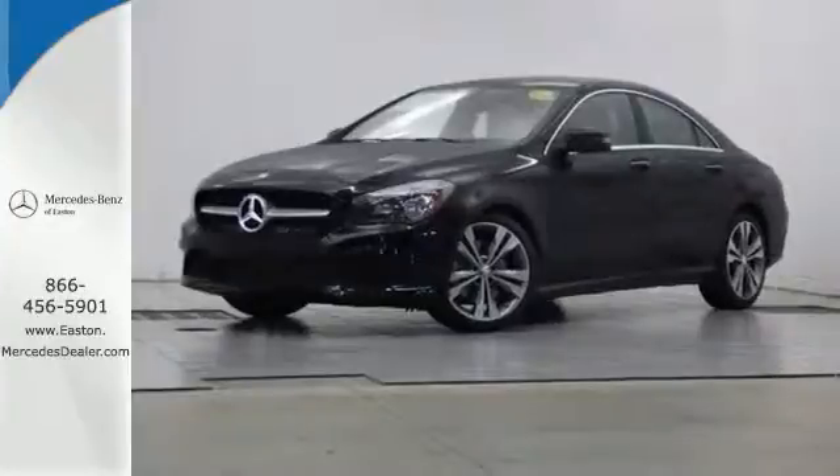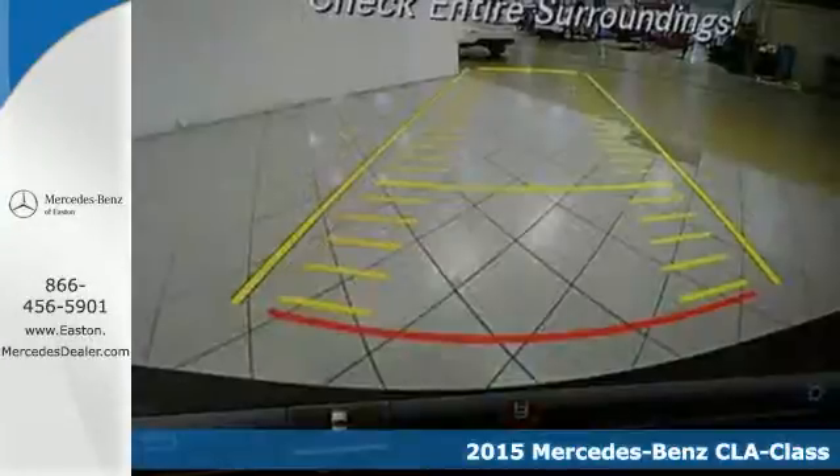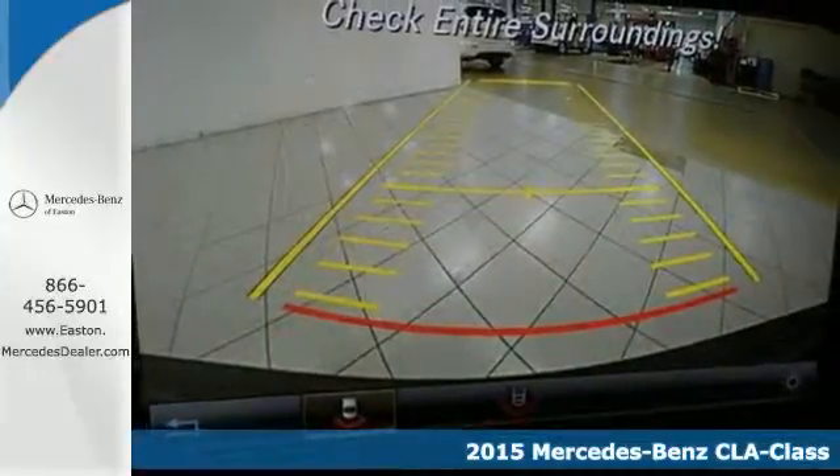Click the link below to schedule a test drive. It's a 2015 Mercedes-Benz CLA Class. Your caviar tastes now only require a steak budget.